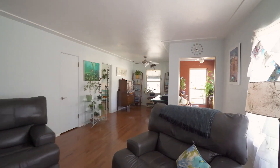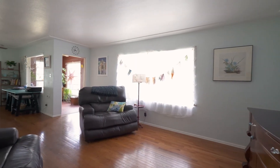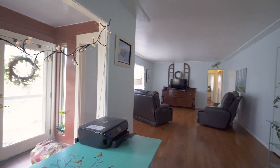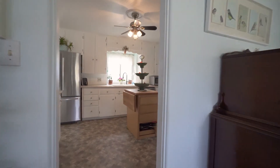The main level features real oak wood flooring throughout most of this level. Large windows make for a bright and sunny living room. The dining room is open to the living room and adjacent to the kitchen.